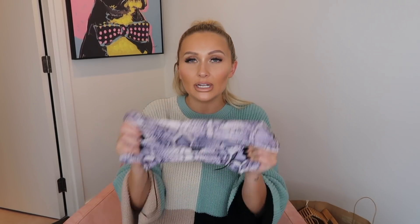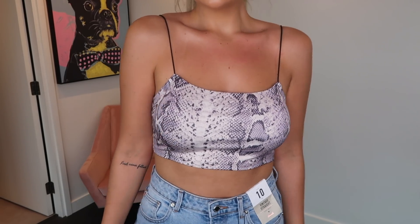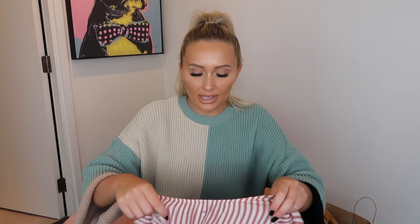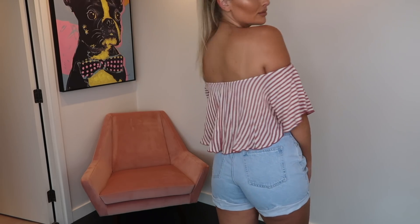Then we have this little strappy snake print top — I actually took the price tag off this one but I remember it being ridiculously cheap. It's a really nice sort of lycra silky fabric, feels really nice, with thin straps which I love. This is the kind of top you'd find in Topshop for about £18 and I don't see much difference. They also did these tops in loads of other patterns — a red leopard print one and a few others. I've also got another off-the-shoulder floaty bardot top here in a stripe, which I've put with the denim shorts for a summer vibe — this one was £6 in a size 8.